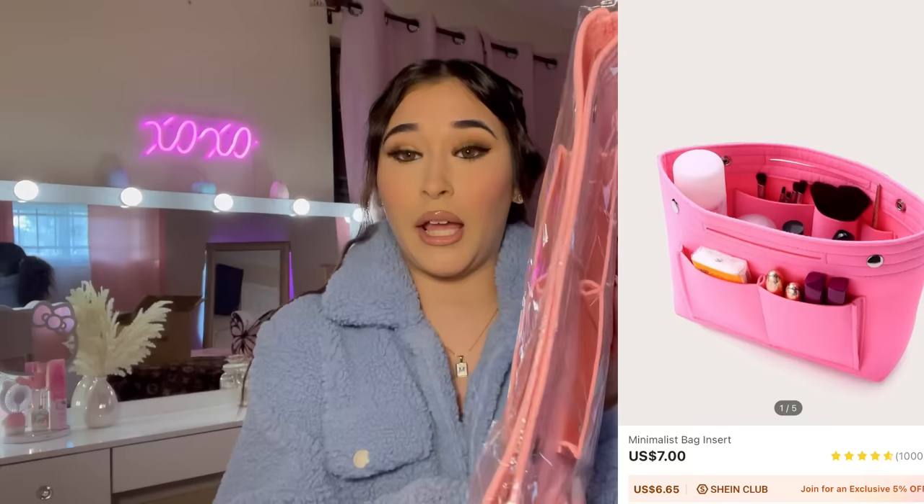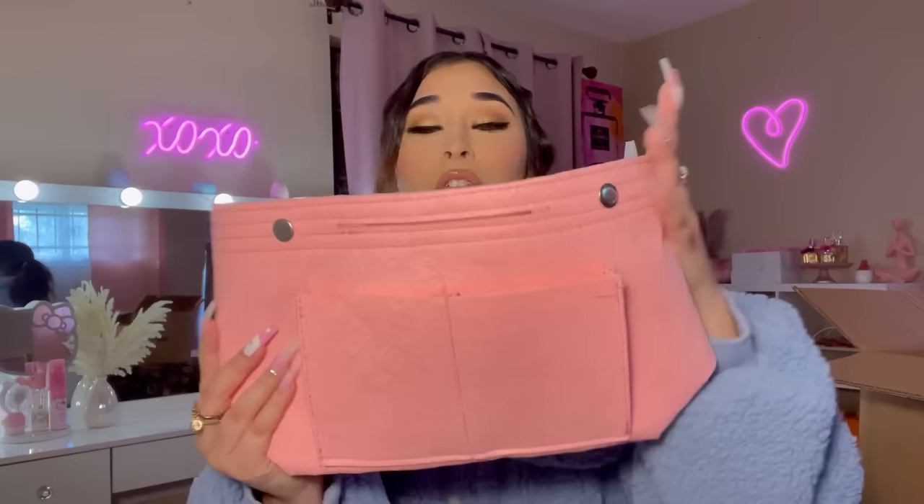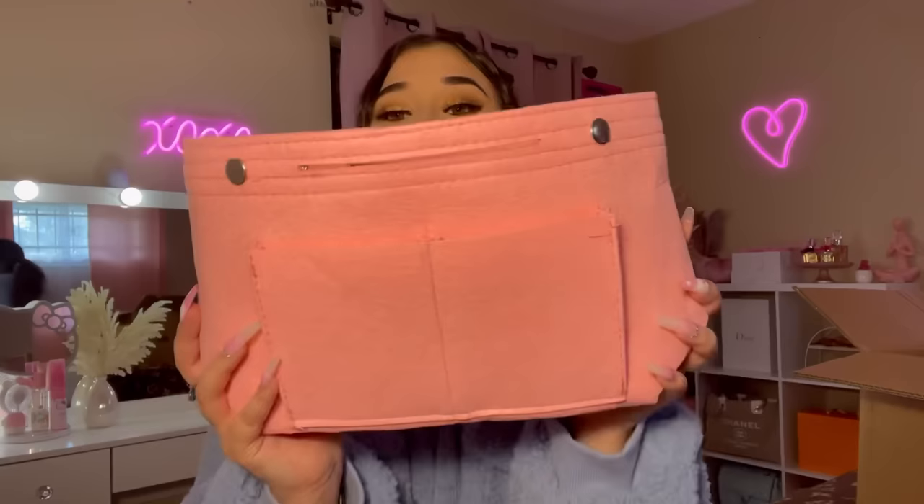Next up I picked up this purse organizer. I have a tote bag I got from Amazon and I wanted to get a purse organizer for it — this is perfect. I love this shade of pink. It has some compartments and pockets inside, pockets outside, and buttons that close. It fits perfectly in my bag, I'm super happy I got this.